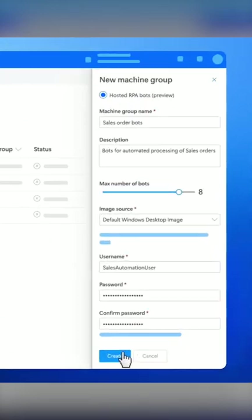Hosted RPA bots are virtual machines running in Azure that run your automation flows unattended, and can scale to run simultaneously on multiple Windows VMs for even the most challenging tasks.